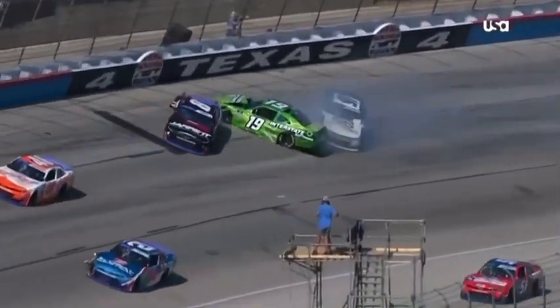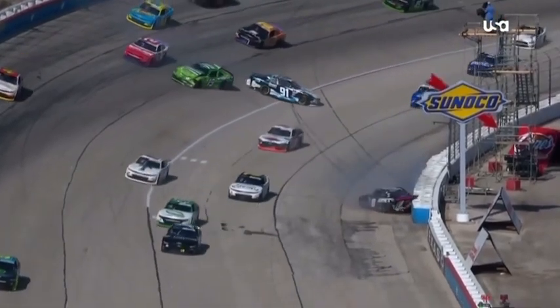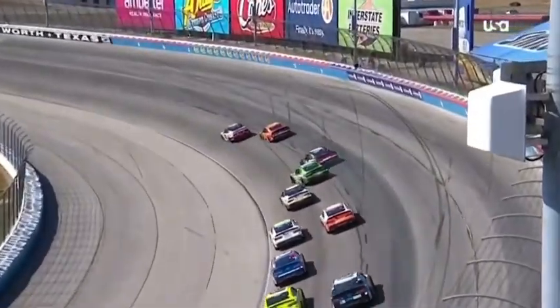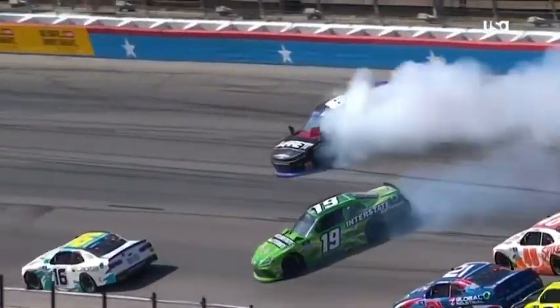Big damage on that right front for the 21. Our regular season points champion, Austin Hill, caught up in this.